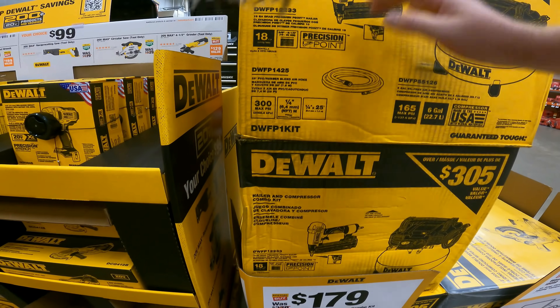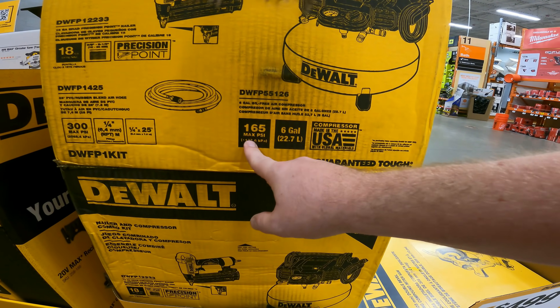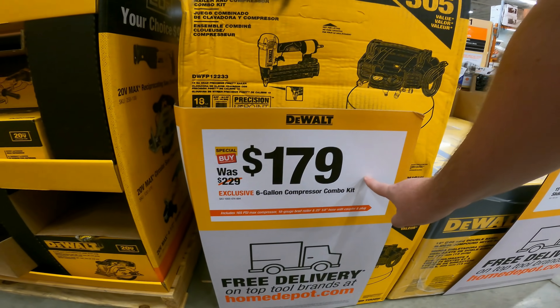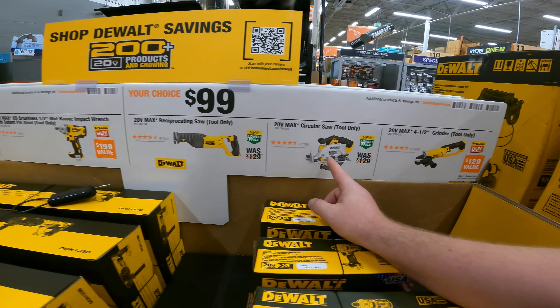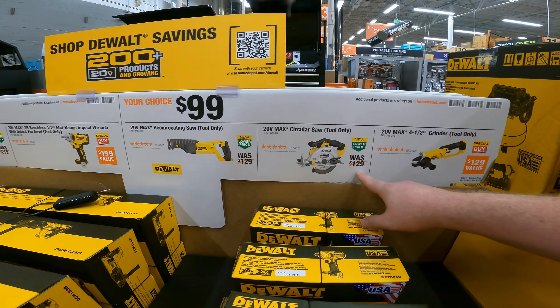The nailer and compressor combo kit — 6-gallon, 165 max PSI, DWFP1425, 300 max PSI, 25-foot rubber blend hose, and 165 pancake compressor — it's only $179. Your choice of reciprocating saw, circular saw, or grinder tool for $99 is a pretty good deal right now.